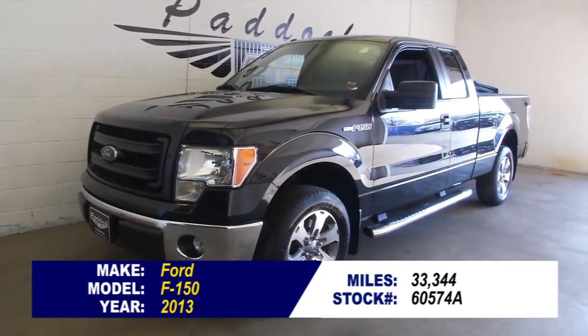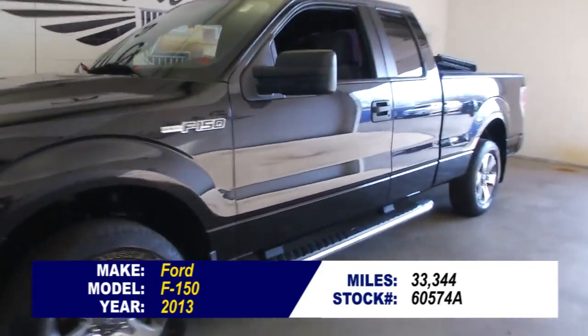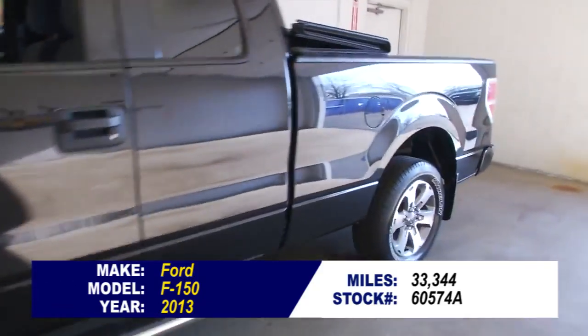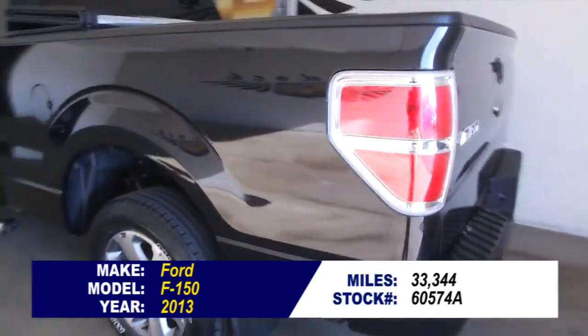So you're looking for a truck. Here's a Ford F-150, 2013 with 33,000 miles. This is stock number 60574A. This is a great looking truck.